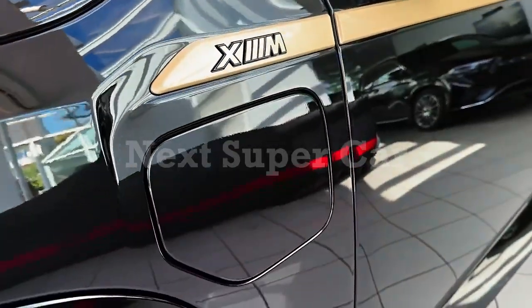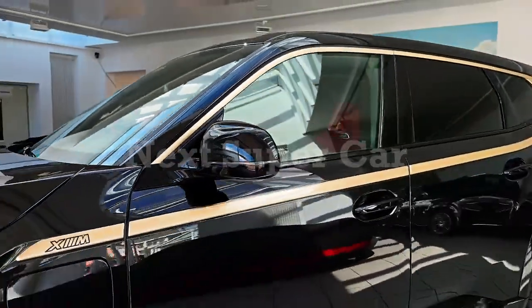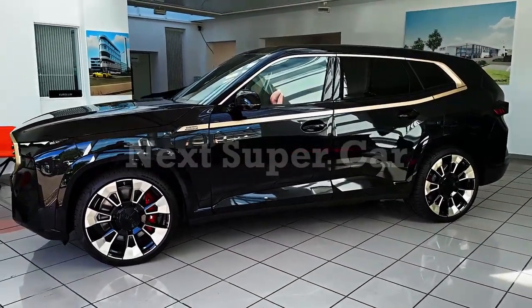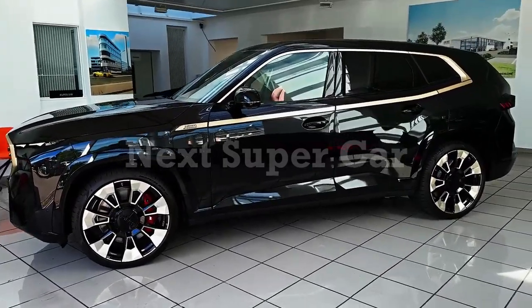While it's fast in a straight line, the XM isn't as thrilling to drive as the company's iconic M3 and M5 sports sedans. But if corner carving isn't on your driving menu, the XM's got panache and power in abundance, and it's hard to find fault with that.